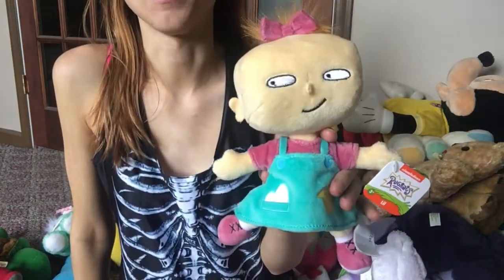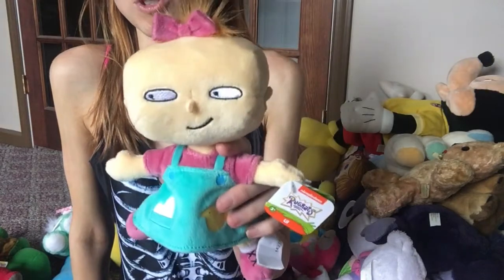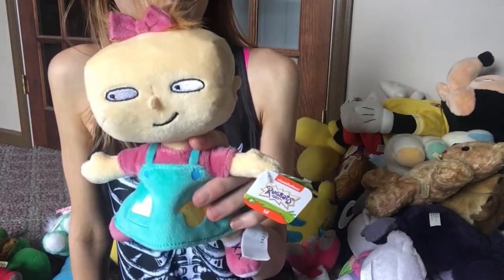If you guys saw my video where I said goodbye to Toys R Us — this is my last purchase from Toys R Us. It's just a brand newer Rugrats little doll stuffed animal.